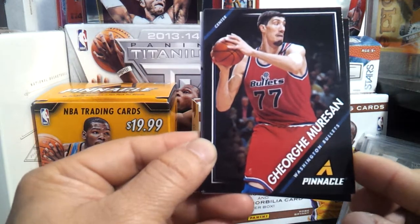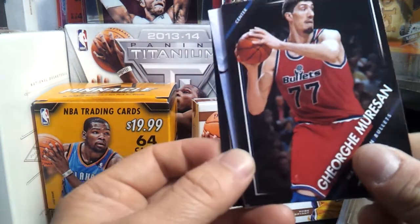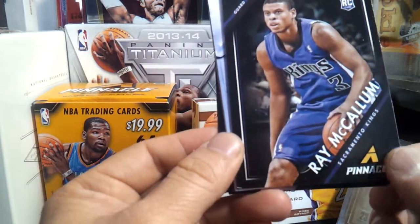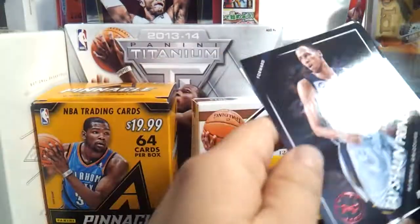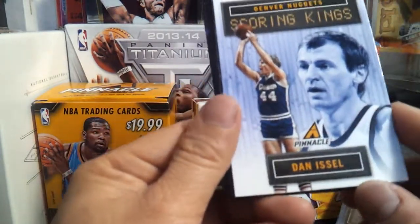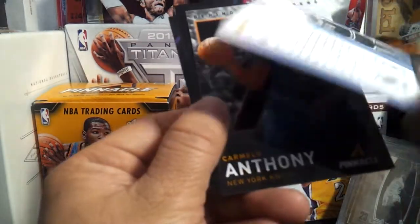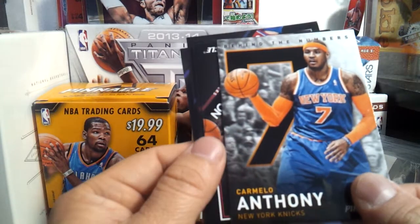Tallest basketball NBA player — it's like 7'8 or 7'7. Ray McCallum, Sacramento Kings, RC. You never know, he might be good — anyone could be good. Tayshaun Prince. And circle — Scoring Kings. Dan Issel. Nice. Legend. I like the inserts so much — Behind the Numbers. Carmelo Anthony.